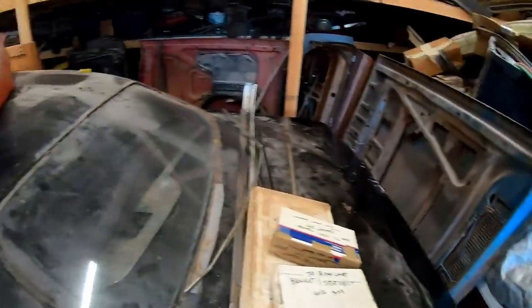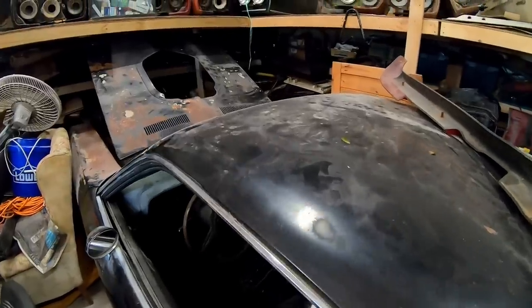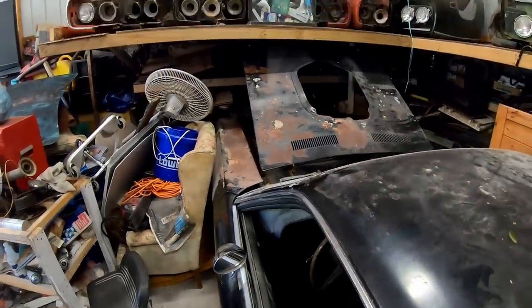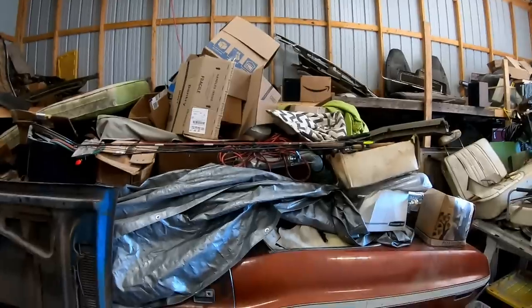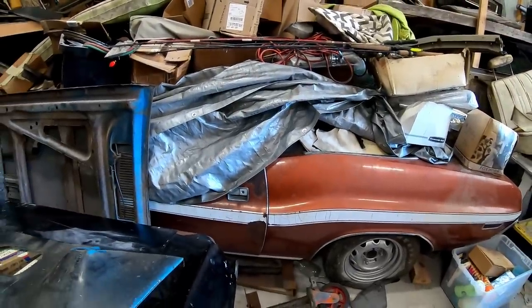Get out of the way real quick — and here's a '70 Hemi Cuda which I'll show in more detail, because there's a lot to take in to say the least. But this '70 Challenger RT convertible, it's a three-to-three car.